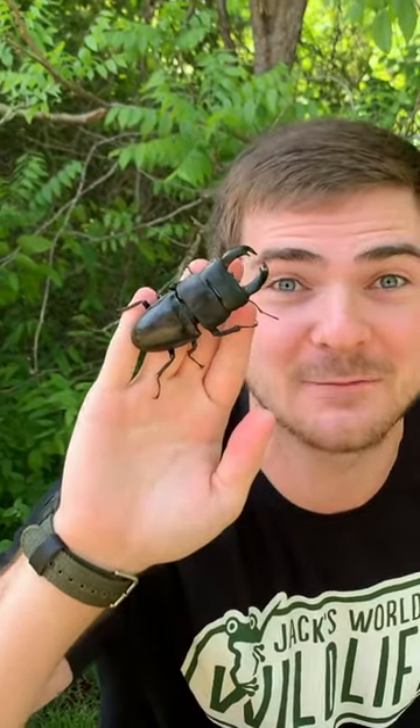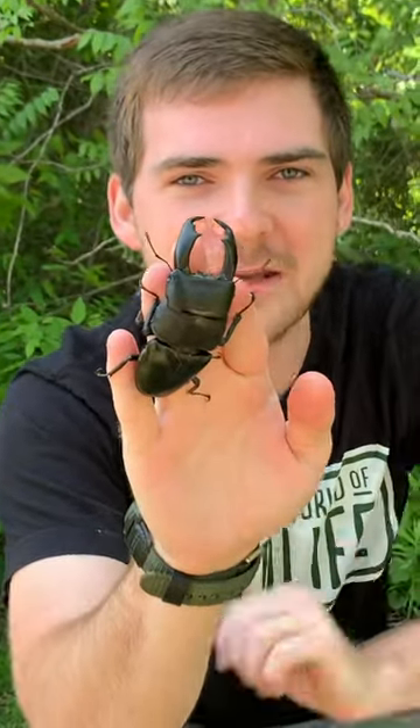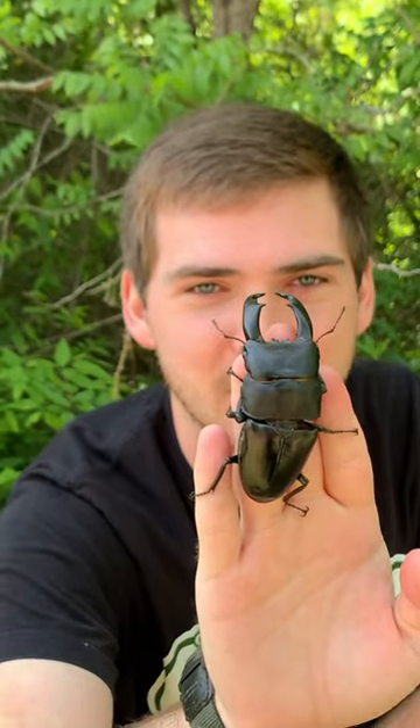Take a look at the size of this stag beetle. Now, they get that name stag beetle from these giant mandibles that resemble something like a male deer's antler. Look at the size of this bug.